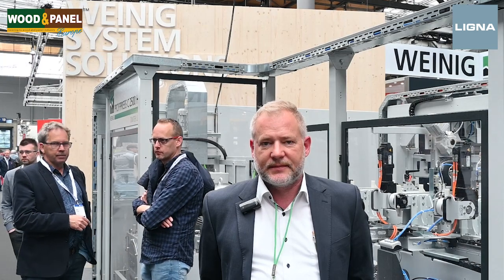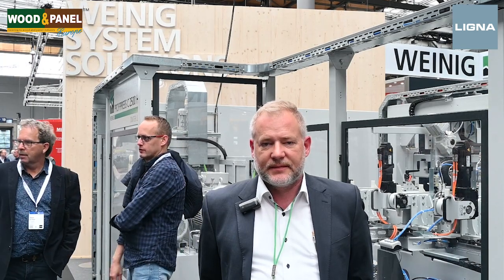Thank you so much. That was Oliver Koonswiller for Wynick, for Wooden Panel and Ligna Digital Daily. Thank you — it was a pleasure. See you.